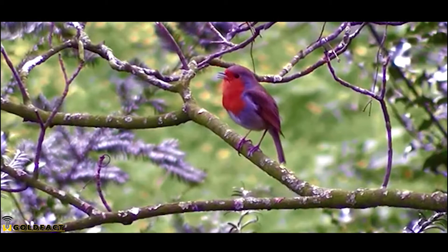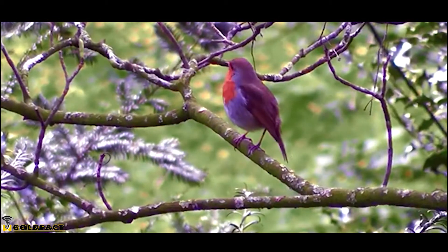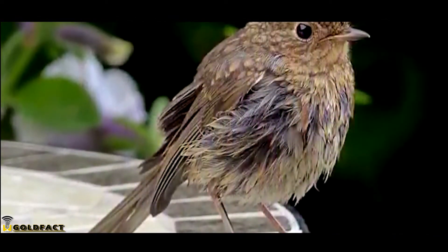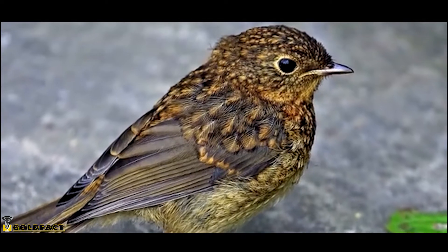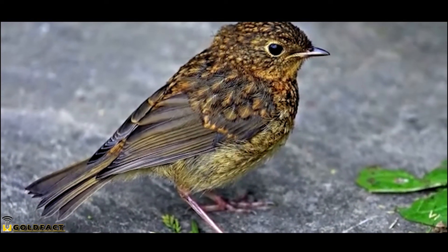European Robins are also known as red breasts for their — well, red breasts. The males and females both look the same, but young European Robins don't have that iconic red color. Juvenile European Robins come in a mottled golden brown that fades as they get older.